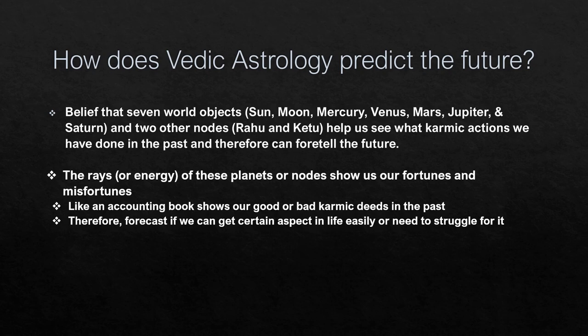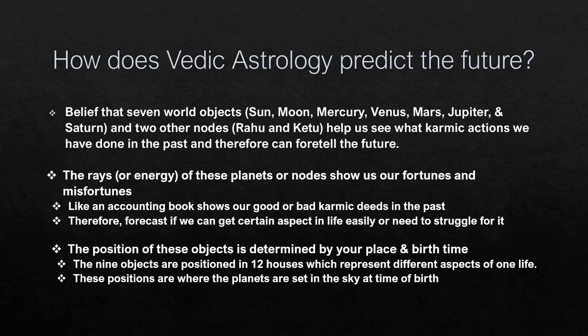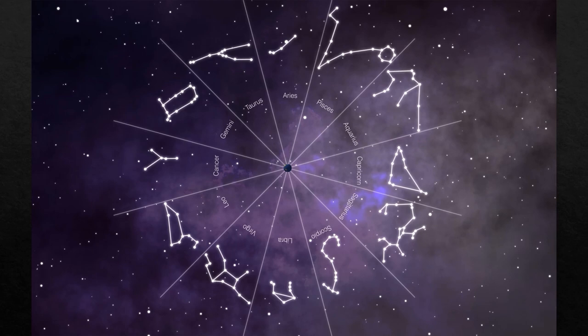The position of these objects is determined by your place and birth time, which can foretell your future. The nine objects are positioned in 12 different houses representing different aspects of life. The 12 zodiac signs are always present in the sky; at the time of birth, these zodiac signs are positioned according to your location, and then the planets are cast on top — that's how a Vedic Astrology chart is made.